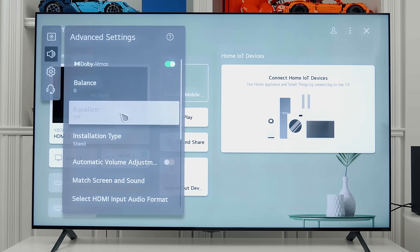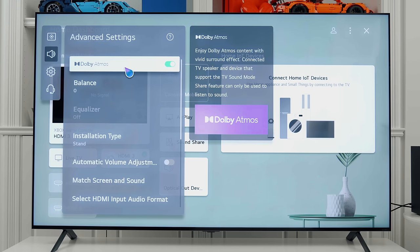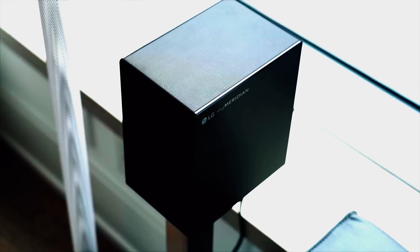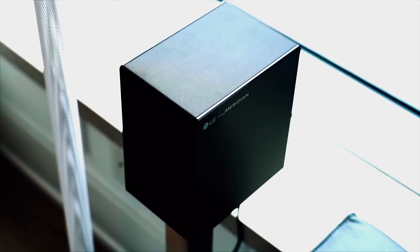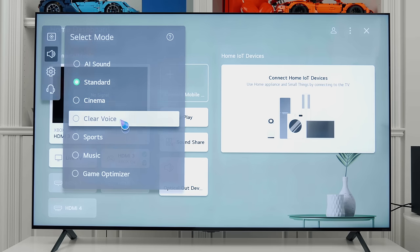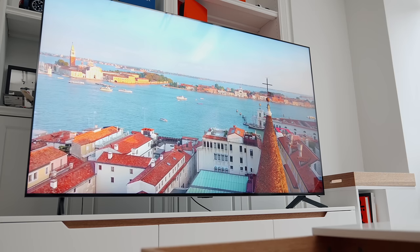For sound options, it sounds decent out of the box. I still recommend most people hook their main TV up to some sort of sound system — whether that's a soundbar or surround sound, whatever your jam is. It does sound half decent, and I'll leave some of my favorite speakers and soundbars listed down below.